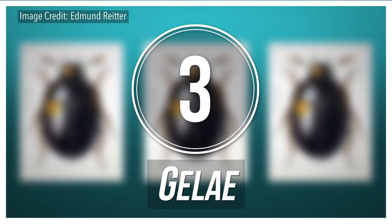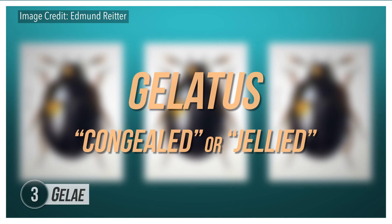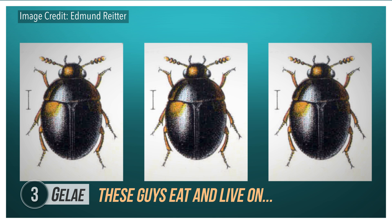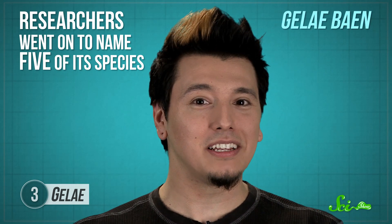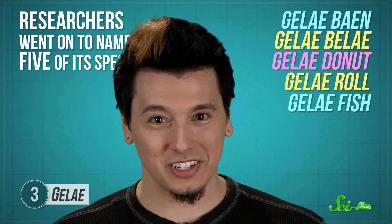If you're not into descriptive translations, you could try a solid pun or just wordplay in general. Like how, when researchers identified a new genus of small brown and yellow fungus beetles, they dubbed it Jelly — after the Latin gelatus, meaning congealed or jellied. This made a kind of sense, since the tiny round beetles eat, and therefore spend most of their time living on, slime molds. The researchers then went on to name five of its species jellybean, jellybelly, jellydonut, jellyroll, and jellyfish — probably just because they could.